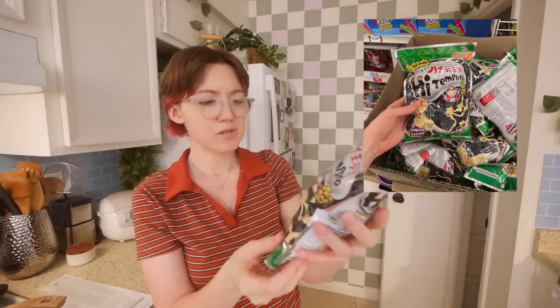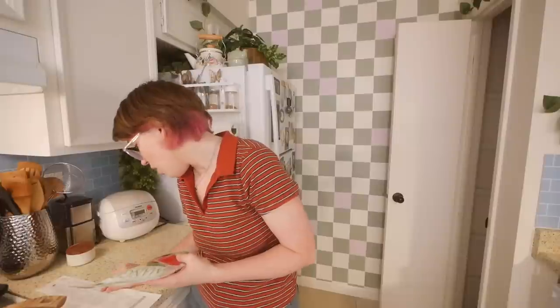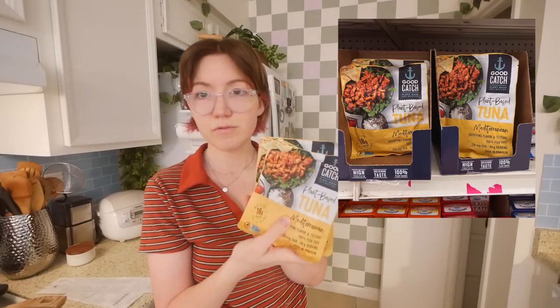I also got tempura seaweed snacks, organic dried mango — the sticker said 99 cents but it rang up as $2.99, which is still a decent deal for organic dried mango — plant-based tuna for 99 cents each, and vegan mayonnaise for $1.99. It's not my favorite mayo but I'm giving it another chance.